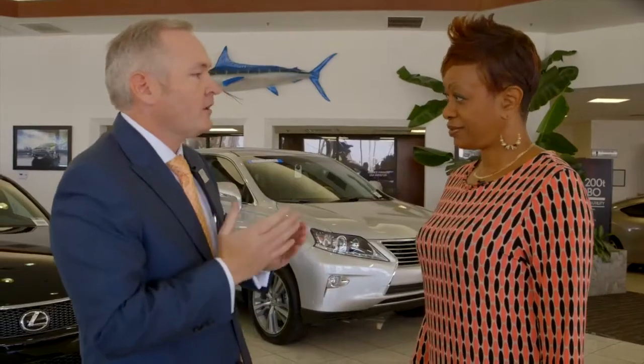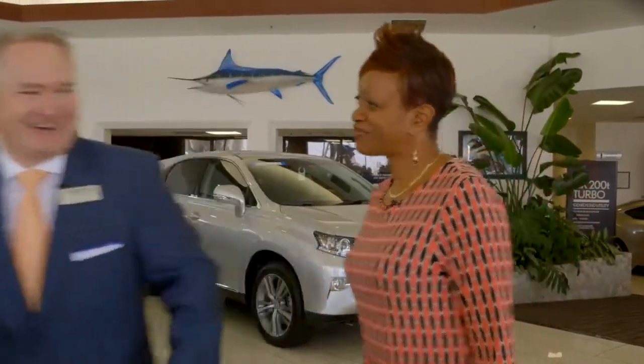Need some coffee or water or anything? No thanks, I'm fine. Well, are you excited? I'm so excited. Well, I got the color you wanted. We have the car right now in our special demonstration area. So if you want to just follow me, let's go take a look at it. Let's see it.